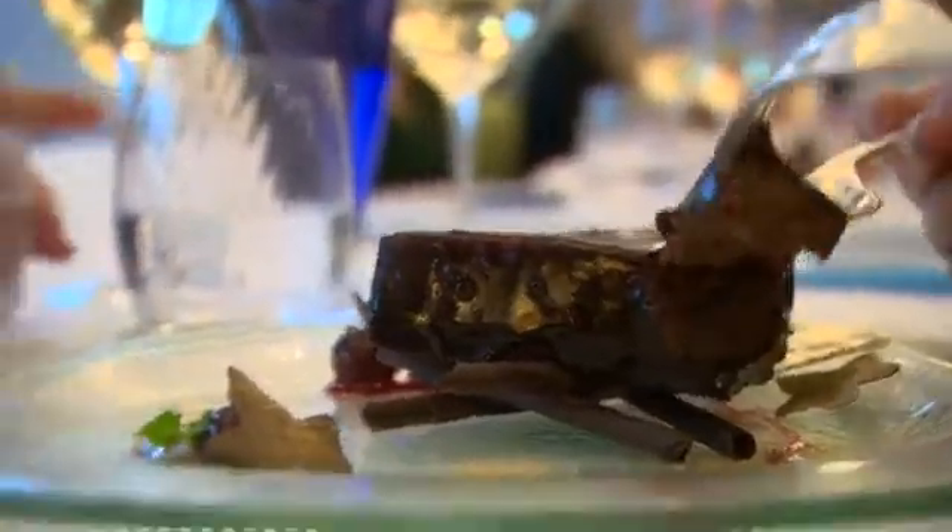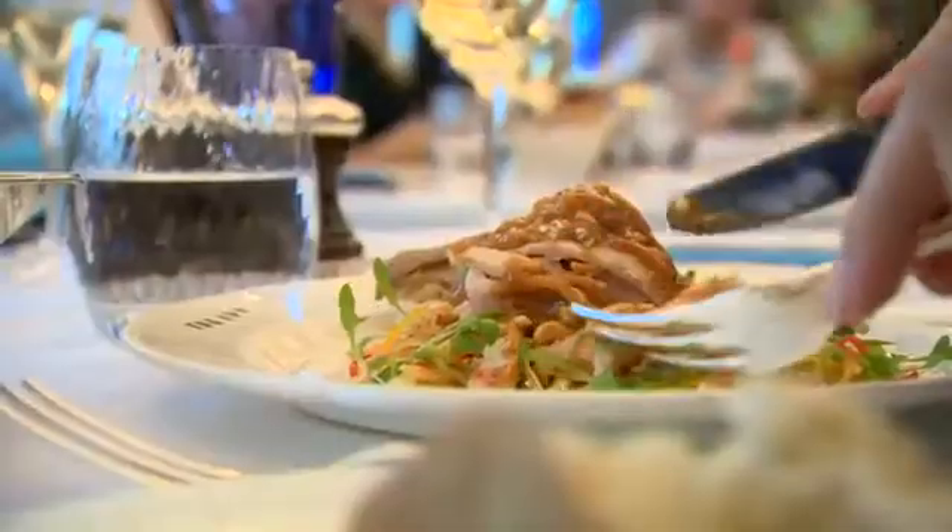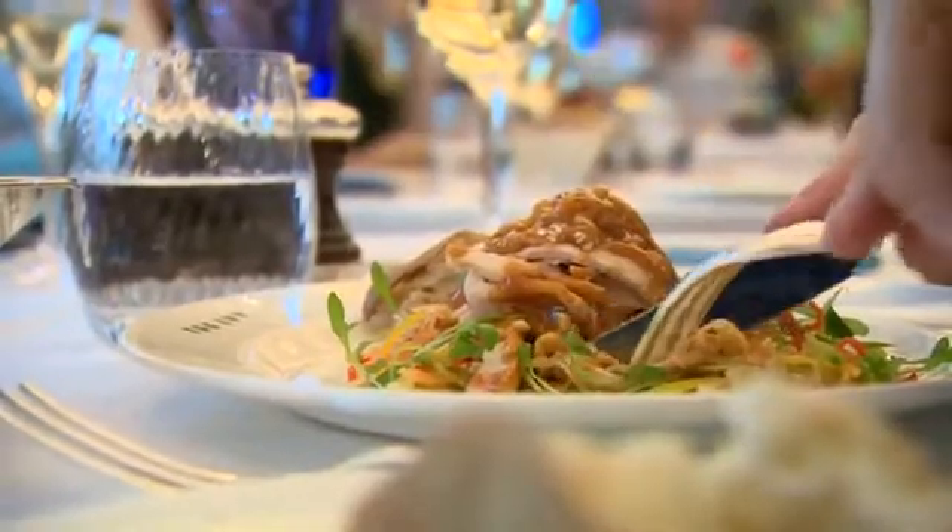If this is how they want to change the spoon, one can only imagine what the future of the knife and fork might be. Katie Silva, BBC News.